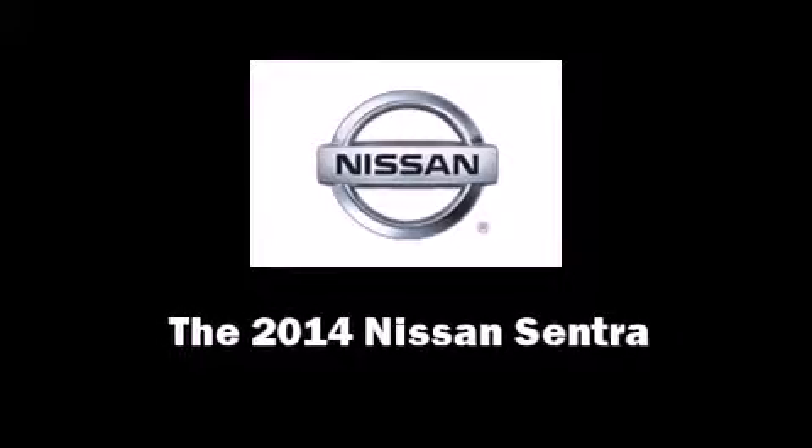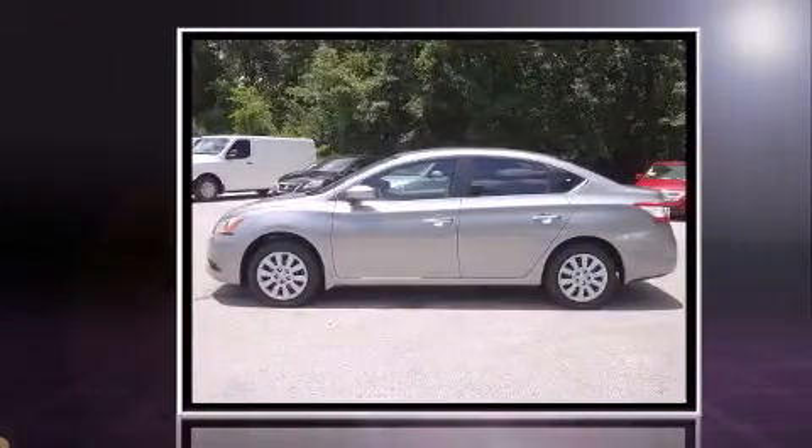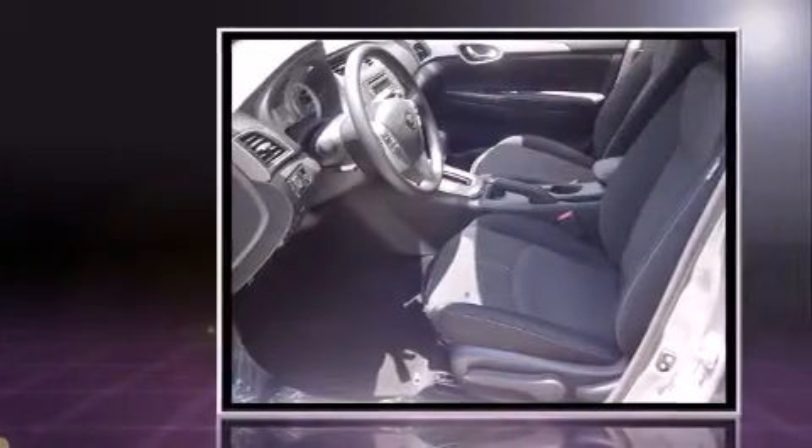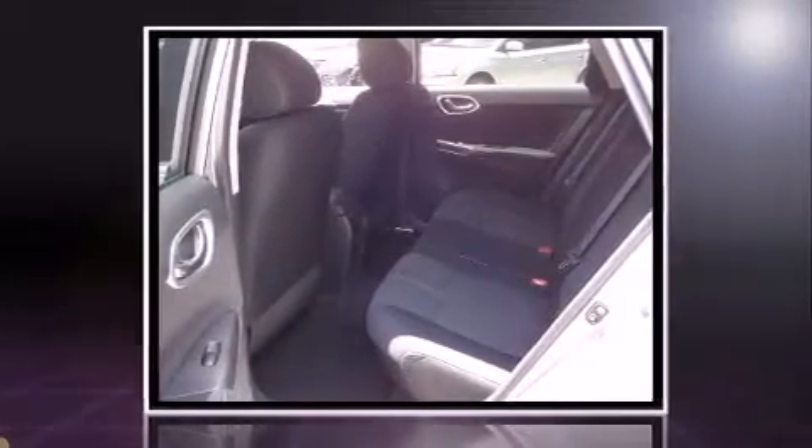Introducing the 2014 Nissan Sentra. This four-door, five-passenger sedan provides a satisfying ride for all passengers. Smooth gear shifts are achieved thanks to the 1.8-liter four-cylinder engine. And for added security, dynamic stability control supplements the drivetrain.